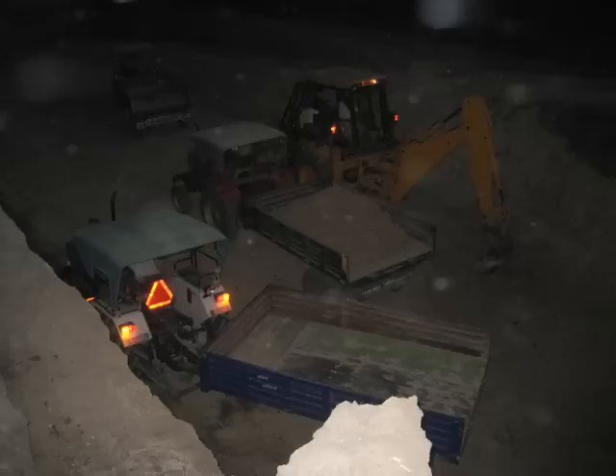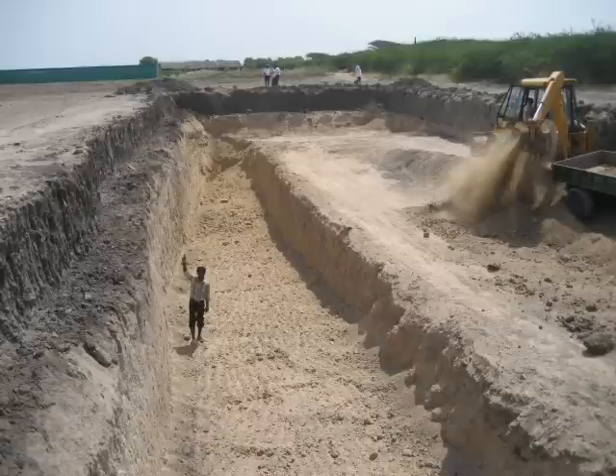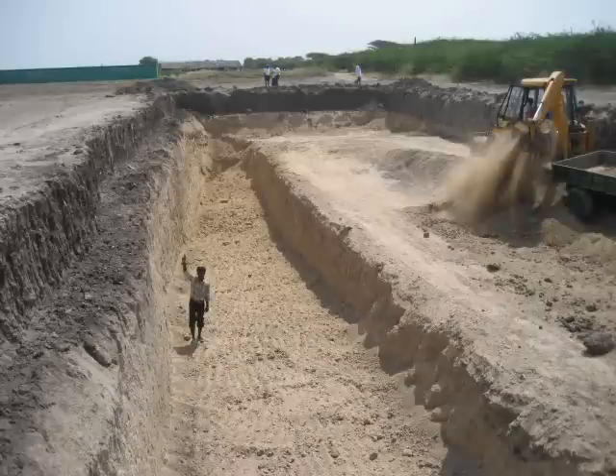Sometimes night work is possible also. This picture gives you the depth of the pond relative to the height of a person.